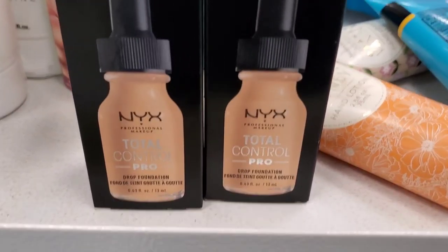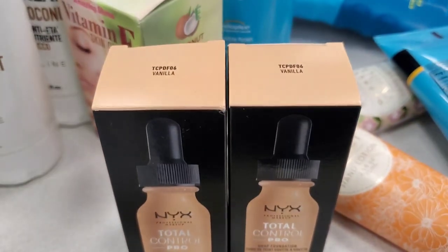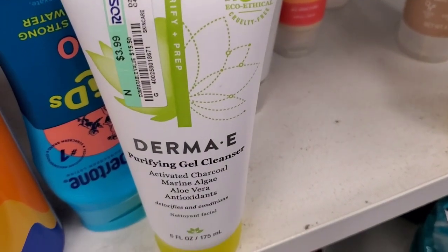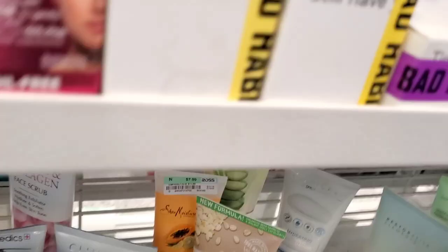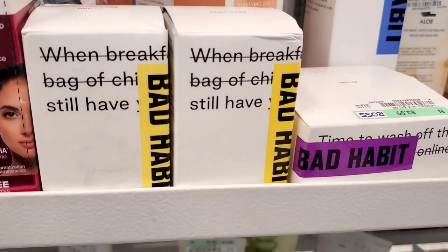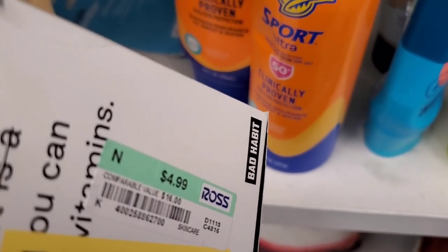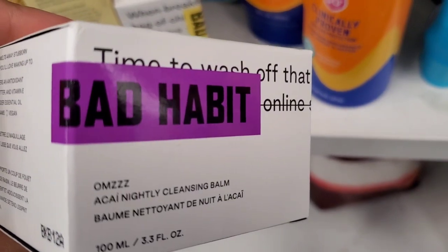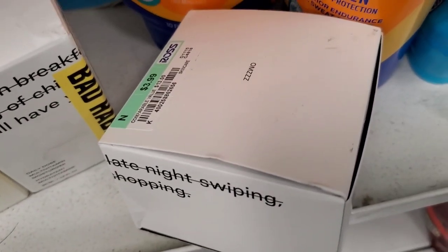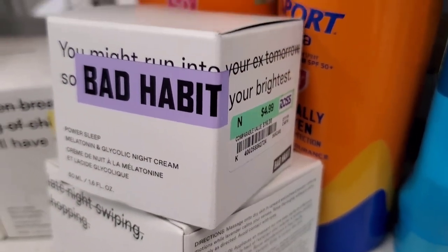They had these NYX Total Control Pro Drop Foundations in only one shade, which was Vanilla, running for $4. Then I also found this Derma E Purifying Gel Cleanser for $4 as well. Then a couple of different products from Bad Habit for skincare — they had this Daily Dose Multivitamin Moisturizer for $5, and also a Makeup Cleansing Balm from them which looked quite nice for $4. Also this Power Sleep Melatonin and Glycolic Night Cream for $5.